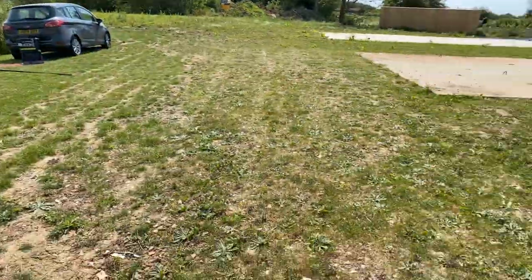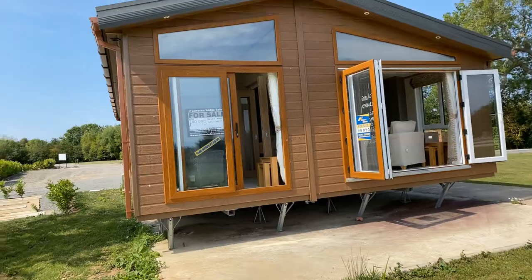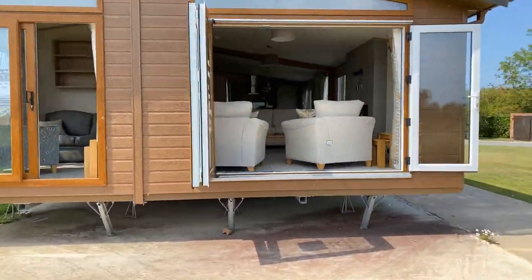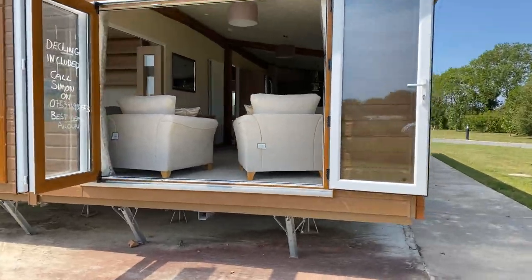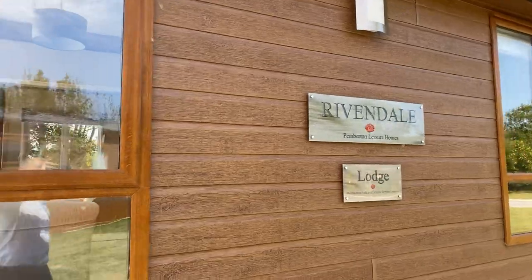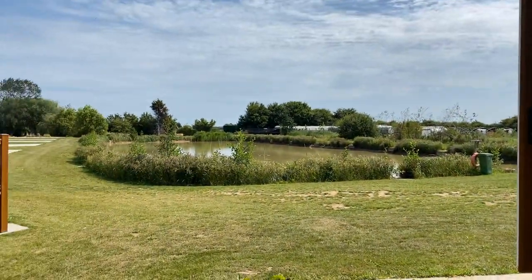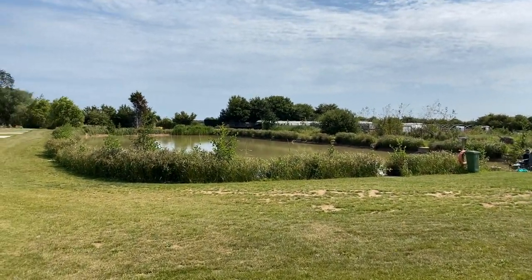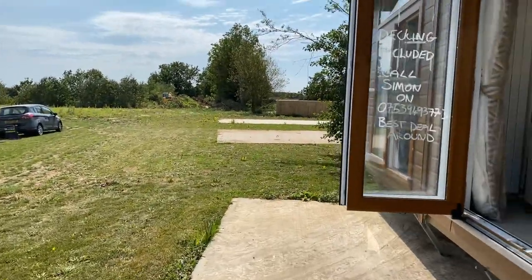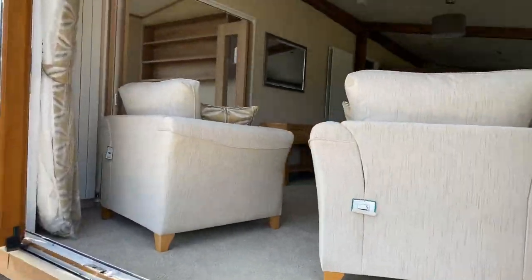Good afternoon, Steve here from My Leisure Home, just about to do you a quick video tour of a holiday home we've just heavily reduced. This is it — it's built by Pemberton, it's the Pemberton Rivendale, and it's on a really nice park as you can see, with fishing lakes right in front and fishing lakes further around the corner as well.